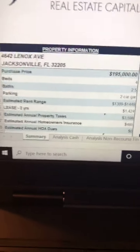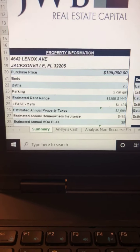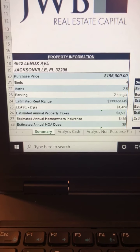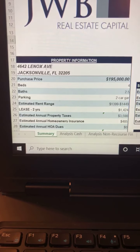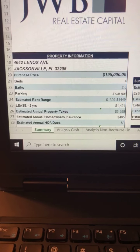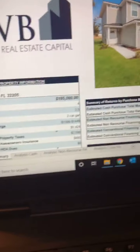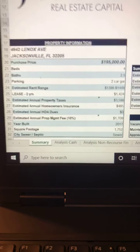Looking further at the numbers: estimated annual property taxes of $3,600. Homeowner's insurance is under $500 a year — you should be saying wow, that is incredibly low. It's a credit to new construction and to our insurance partner Whitney Ritchie at the Ritchie Insurance Group. With new construction, building codes are better and it's less risk for the insurance company, so you get lower premiums. No homeowners association dues. Year built 2017, square footage 1,752, on city sewer.